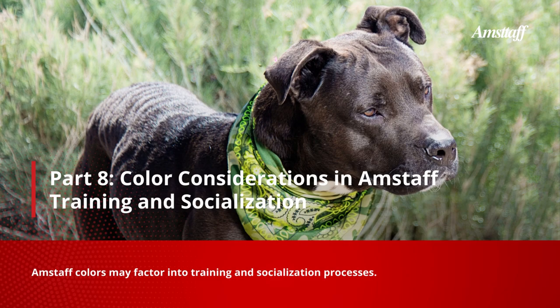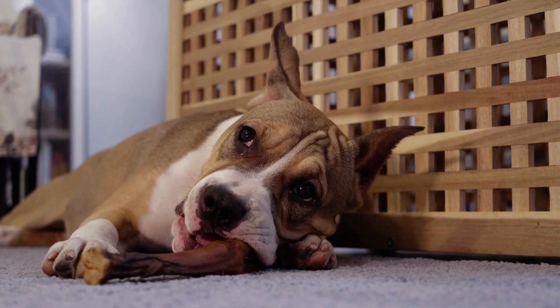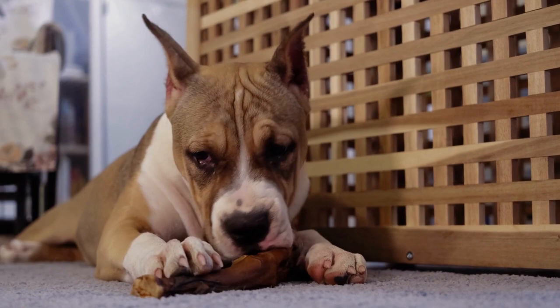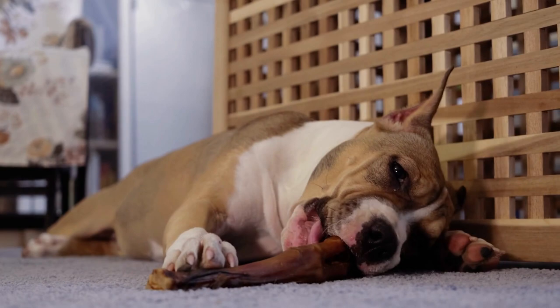Part 8: Color Considerations in Amstaff Training and Socialization. Amstaff colors may factor into training and socialization processes. For example, white Amstaffs may be more prone to hearing issues, requiring adjustments in training methods and communication techniques. Additionally, some Amstaff colors might necessitate more extensive socialization and training due to public misconceptions or fears. It is crucial to consider your Amstaff's color and any related special needs when planning training and socialization.